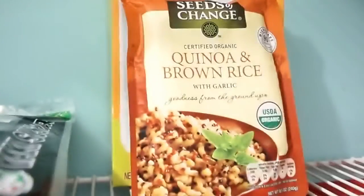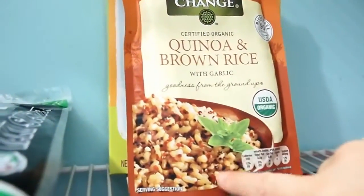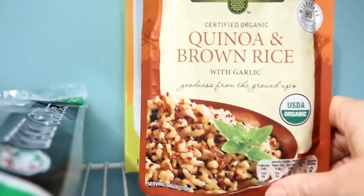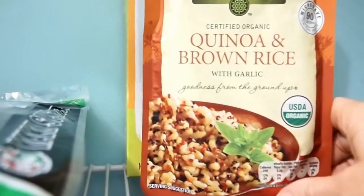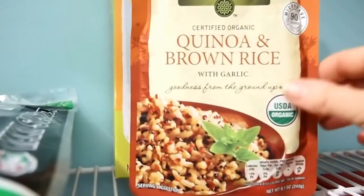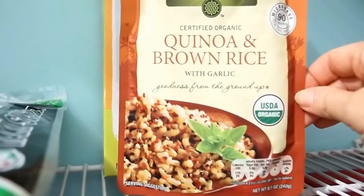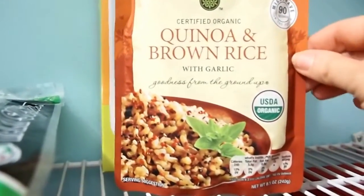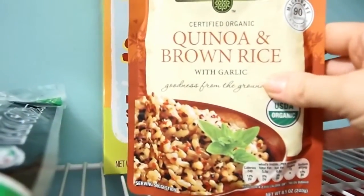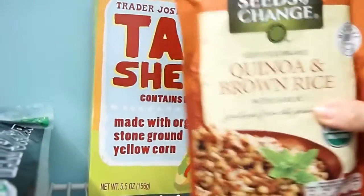This is something I found at Costco. It actually comes in a bulk size box — it's already prepared quinoa and brown rice. If you don't like garlic, don't buy this because it is extremely garlicky. But if you're ever completely exhausted and you just want something to throw together really quick, if you have this, some broccoli, and some already cooked chicken, you pretty much have a meal. I've even served this to guests before and they enjoyed it. I highly recommend grabbing this at Costco.